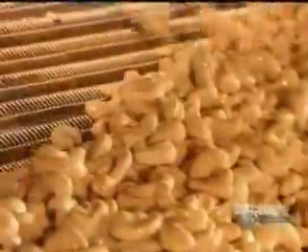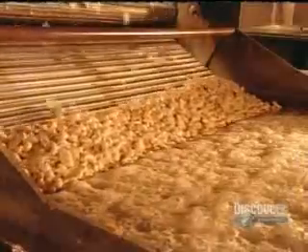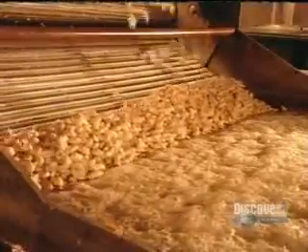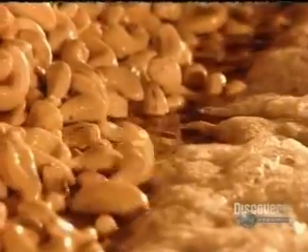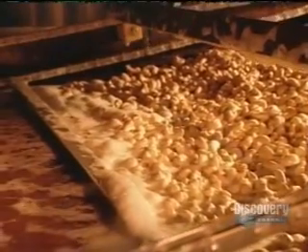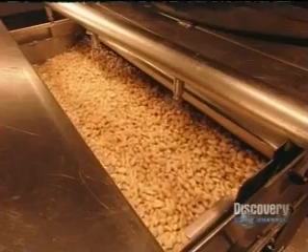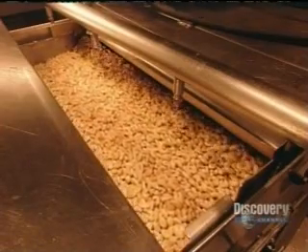These cashews are on their way to be oil roasted. They go into a huge frying tank containing 580 gallons of canola oil, heated to 320 degrees Fahrenheit. The nuts come out fully cooked 15 minutes later, steaming hot. A powerful ventilation system draws the heat outdoors, cooling the cashews to room temperature — a process that takes about 15 minutes.